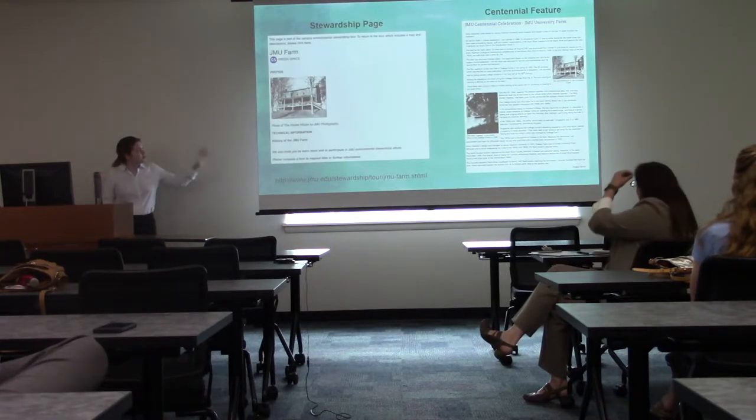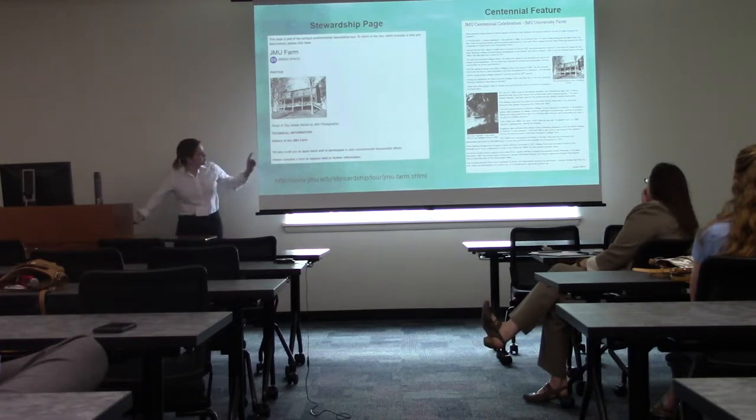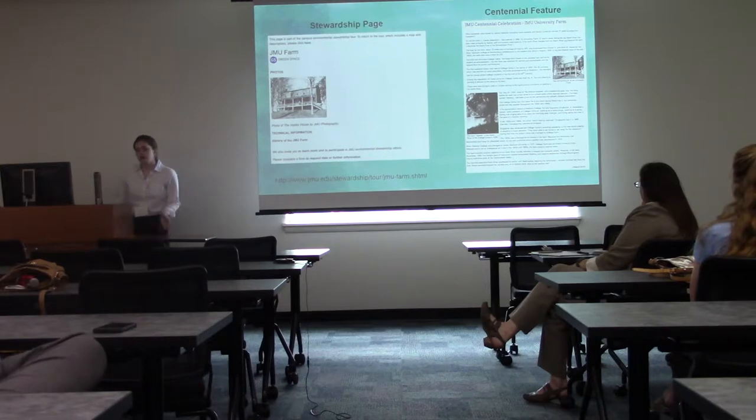The first page on the left is the stewardship page, which links back to the history page with historical information. I highly recommend reading that — I've linked to it on the website. It's just really unexpected and interesting information that tells the story of how the property came to be.